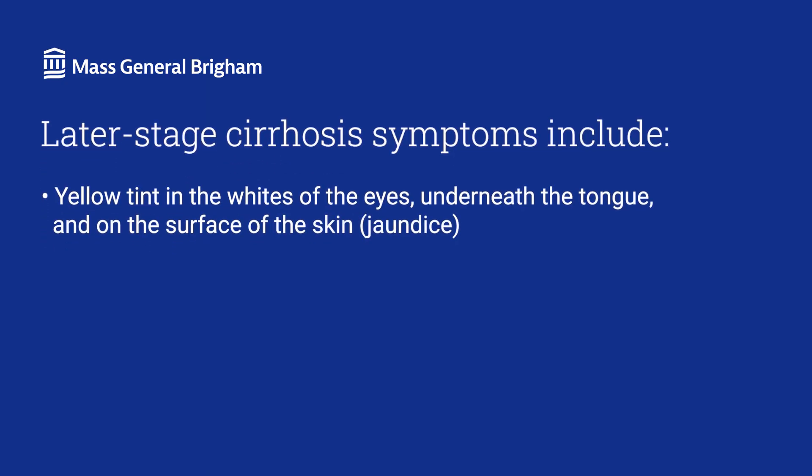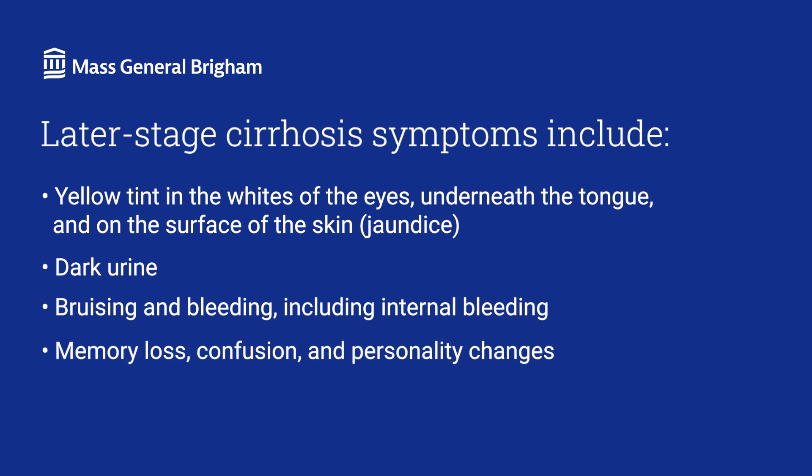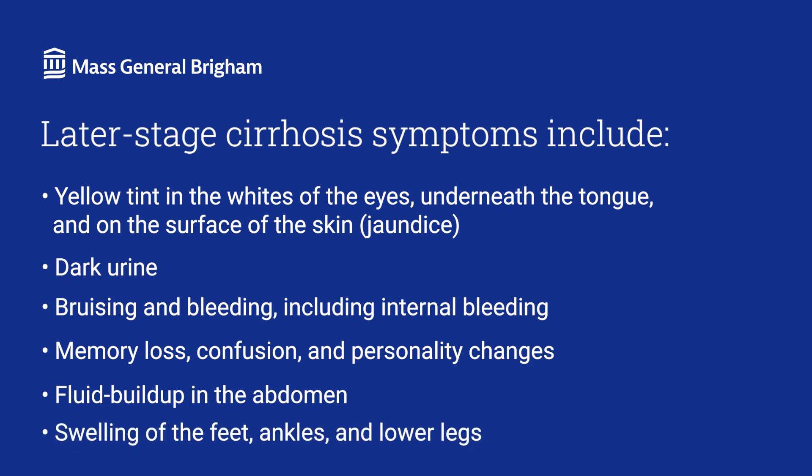As the disease progresses, symptoms may worsen and include yellow tint in the whites of the eyes, under the tongue, or under the surface of the skin — called jaundice — dark urine, bruising and bleeding including internal bleeding, memory loss, confusion and personality changes, fluid buildup in the abdomen, or swelling of the feet, ankles, and lower legs.